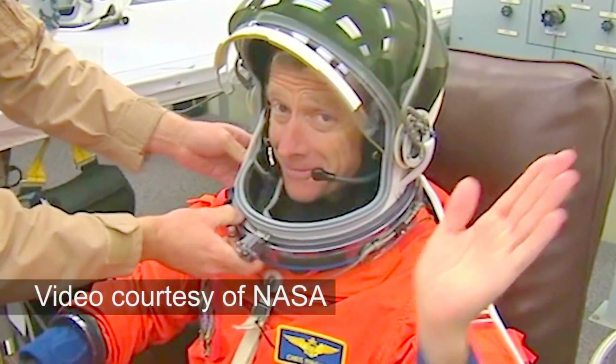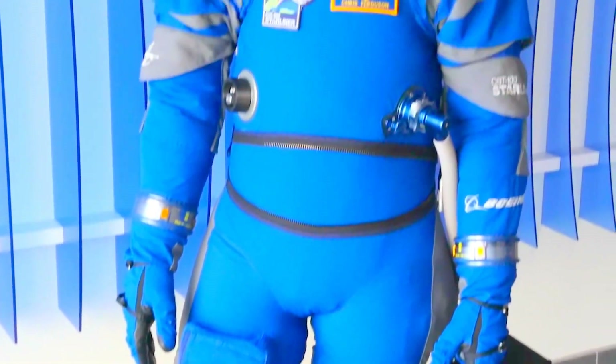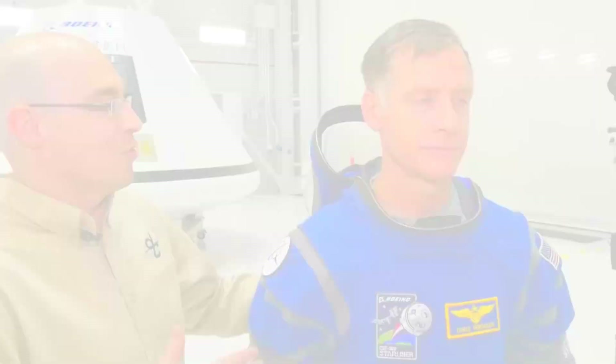Astronauts had formerly had these relatively bulky, heavy suits with thick neck rings, and we learned throughout the years maybe we didn't need that. Chris Ferguson helped design the suit, which centered around the concept of addition by subtraction. We've simplified the suit — it's lightweight. A traditional suit that Chris might have worn on the shuttle would be 30 pounds. This suit, what he's wearing right here, is only about 12 pounds.